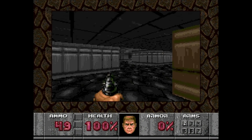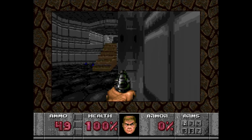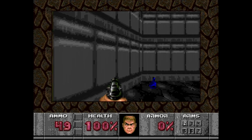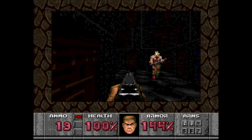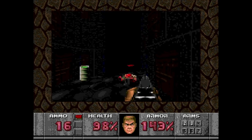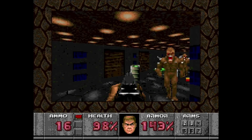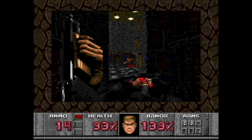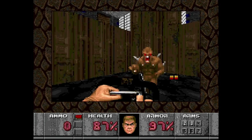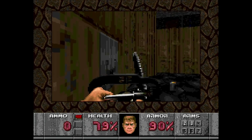Doom was all the rage back then on PC — it popularized network deathmatch gaming and offered graphics never seen before. On the 32X, to keep the game running smoothly, the screen area is reduced but not enough to make everything look small. It's not an exact port of the PC version and the music sounds pretty bad, but it does keep the gameplay intact, making this a good port.